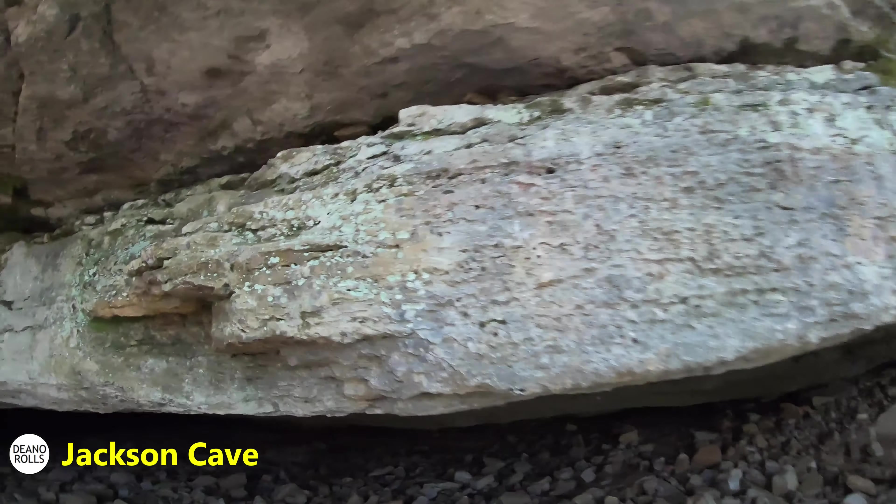And that's where our hike ends. That's grass, and that grass has chiggers in it, and we don't have our bug spray on. So we're not playing that game. Not today, chiggers.